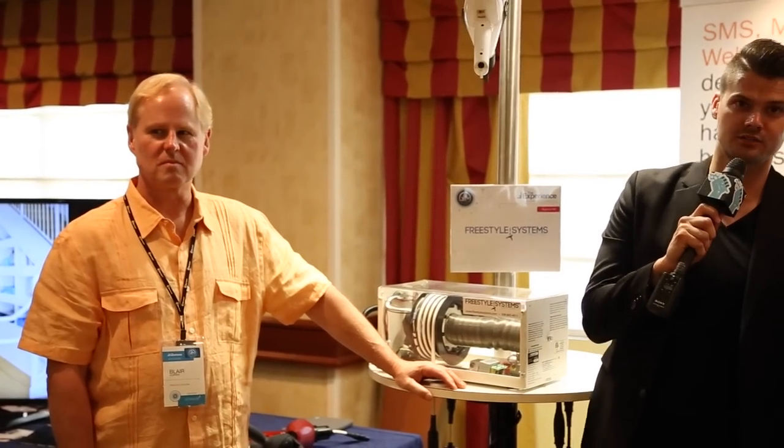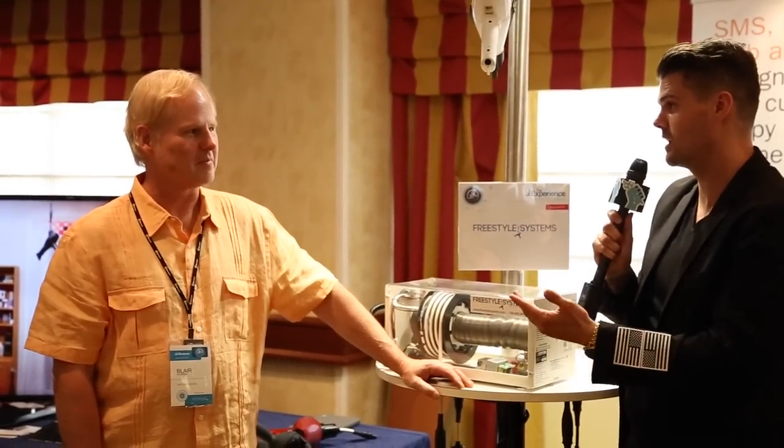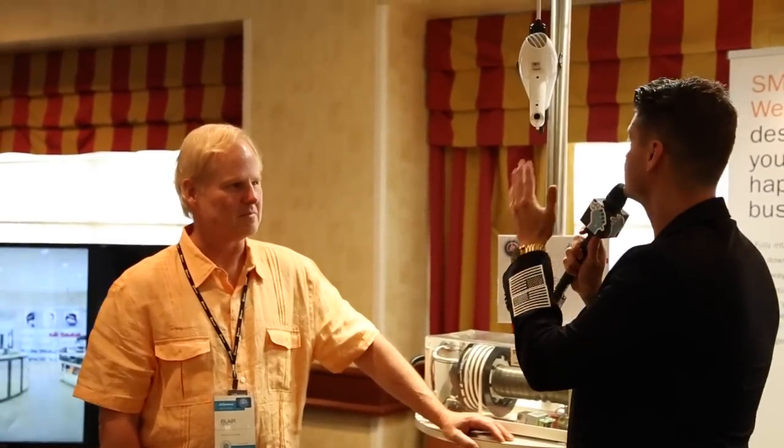Hey guys, this is Matt Beck from freesaloneducation.com. I'm here with Blair Hopper. We've been talking on the phone for a while. Blair Hopper created the freestyle system, so I want you to tell me about it a little bit and then we're going to go through your booth.